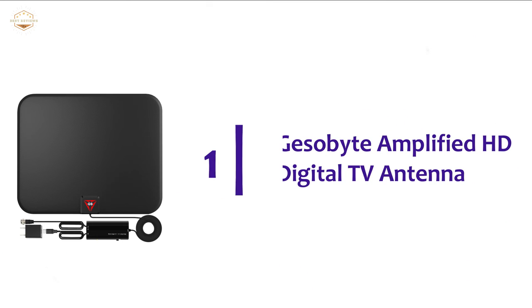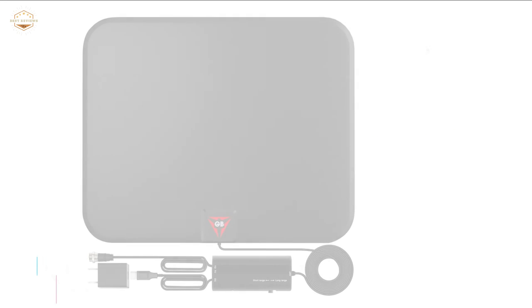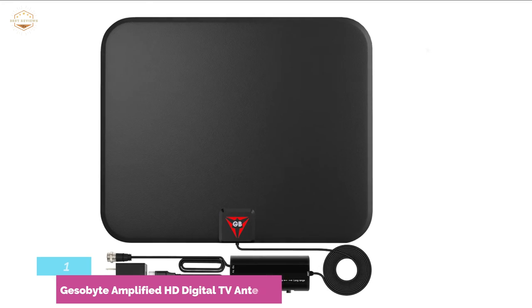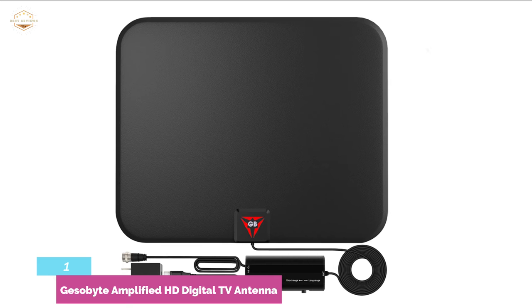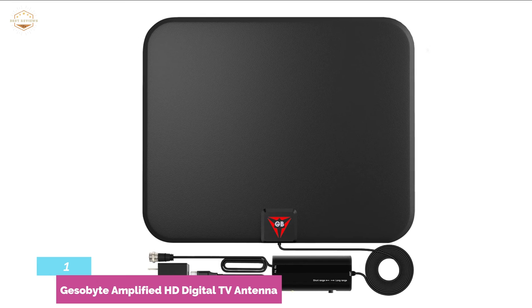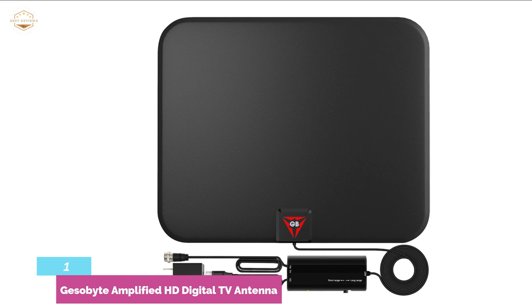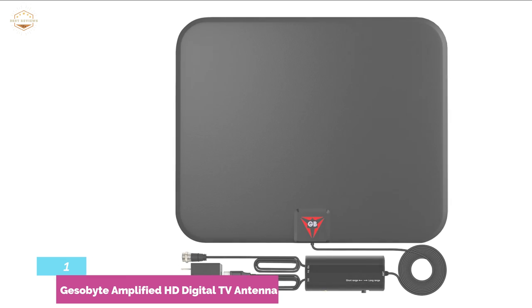The top one in our list: GESOBYTE Amplified HD Digital TV Antenna. It allows you to enjoy full HD channels with an amplified TV antenna, with crystal clear image and sound quality. The built-in IC chip with crystal clear filter technology helps to pick up signals at a long distance of 200 miles range. You can place it anywhere in your home and get a strong signal all the time. Enjoy all local channels in very clear quality with no monthly fees, no contracts, and no price increases. The high-performance coaxial cable with 0.2 inches thickness provides a stable connection all the time.